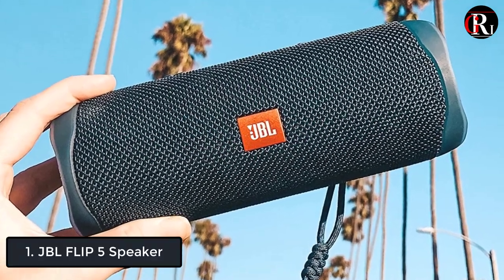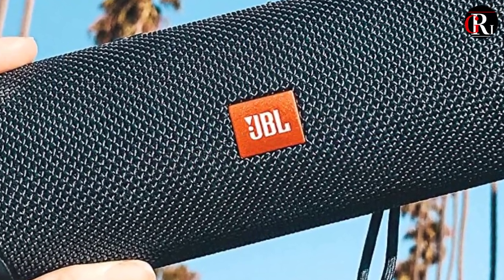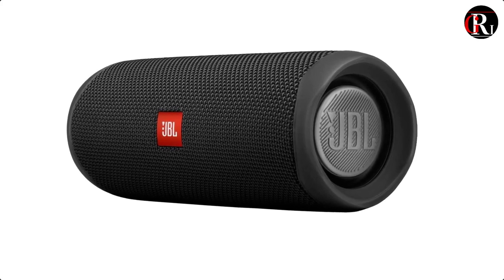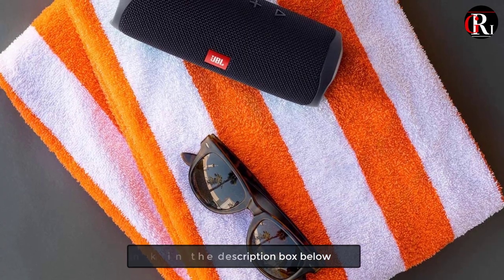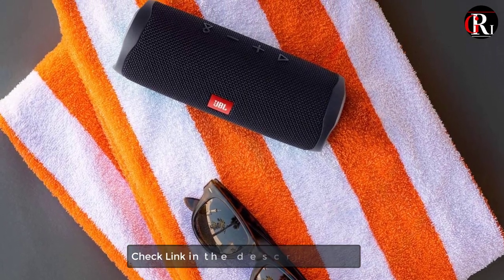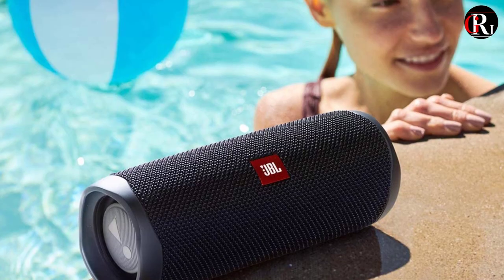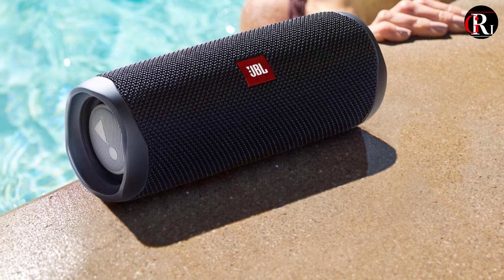At number 1 we have the JBL Flip 5 speaker. The JBL Flip 5 is fair for outdoor use. It's a portable speaker with a durable build, meaning you can listen to your favorite tunes while on your next adventure. It's rated IPX7 for water resistance, which also helps to protect it against the elements, and the removable strap makes transport easy. However, it doesn't get very loud, so it isn't the best choice for a backyard party.